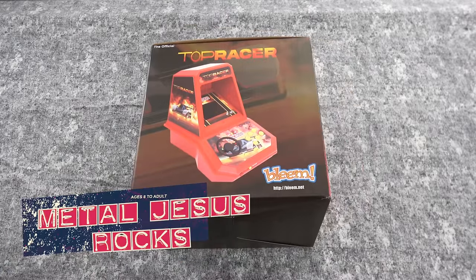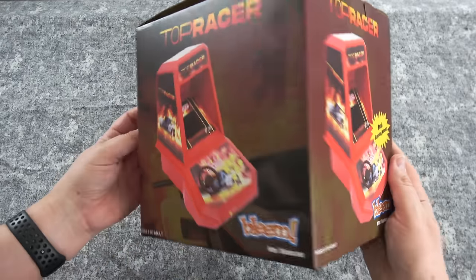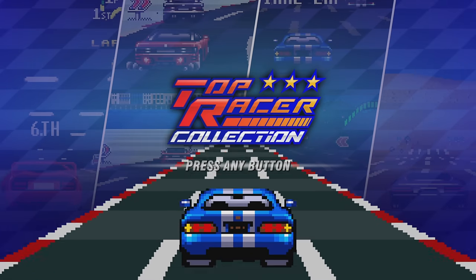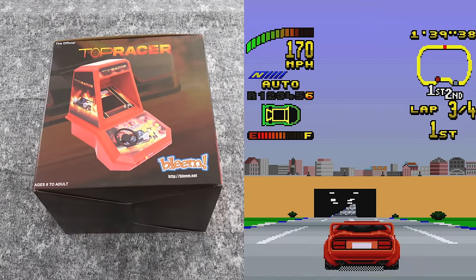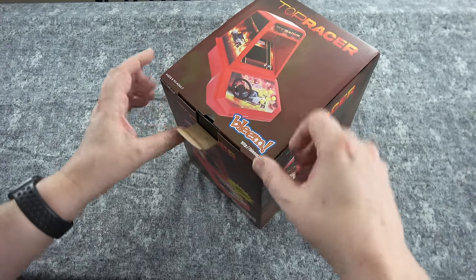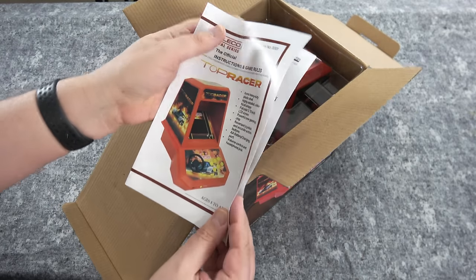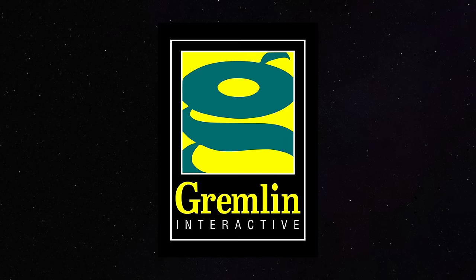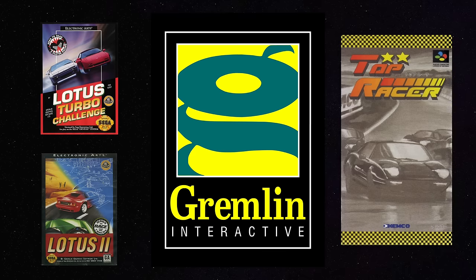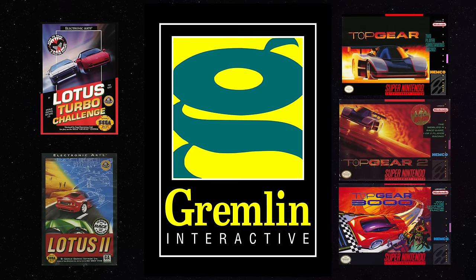Hey guys, Metal Jesus here and I am back again with a brand new review. This is gonna be for the Top Racer mini arcade as well as the Top Racer collection of games that are being released digitally, so think of this almost like two reviews in one. These games were developed by Gremlin, which also made the classic Lotus Esprit games. Now if Top Racer doesn't sound familiar to you, it's because outside of Japan we got these games as Top Gear.